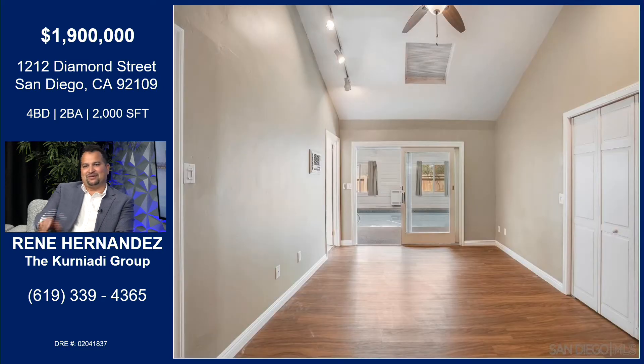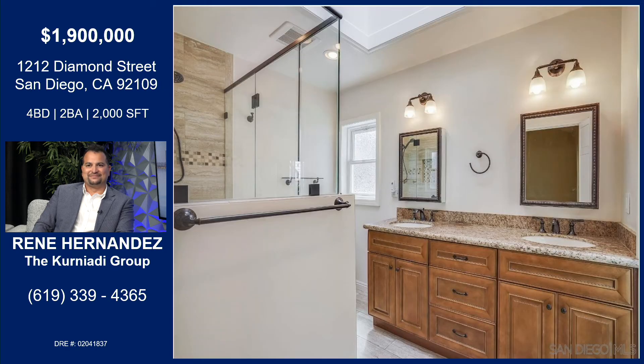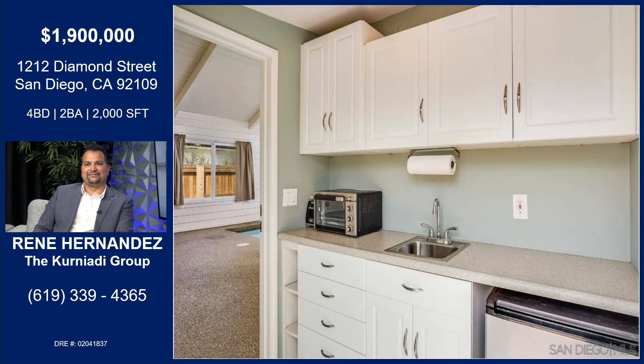Here we have the master bedroom with a beautiful view of the pool. There are two skylights above for natural lighting, two closets — one a walk-in — and a full bathroom right next to it. What a great spot — you can take those late-night dips, go out the doors, jump in the pool, and head into bed. The full bathroom next to the master has dual sinks, a walk-in shower, and beautiful natural light from the skylight.